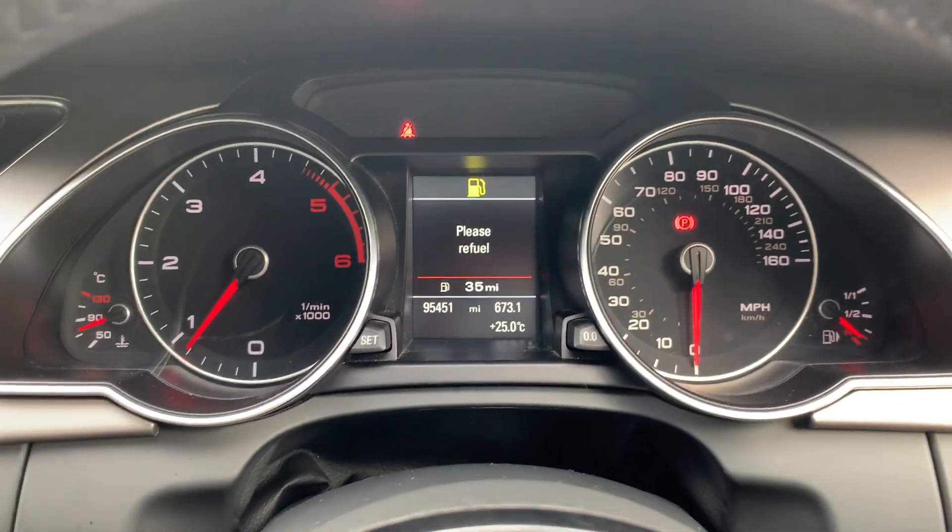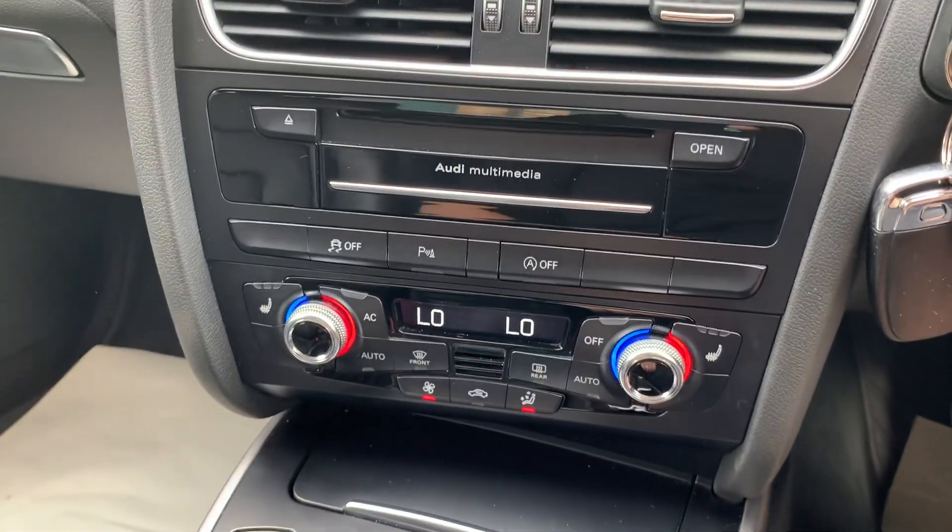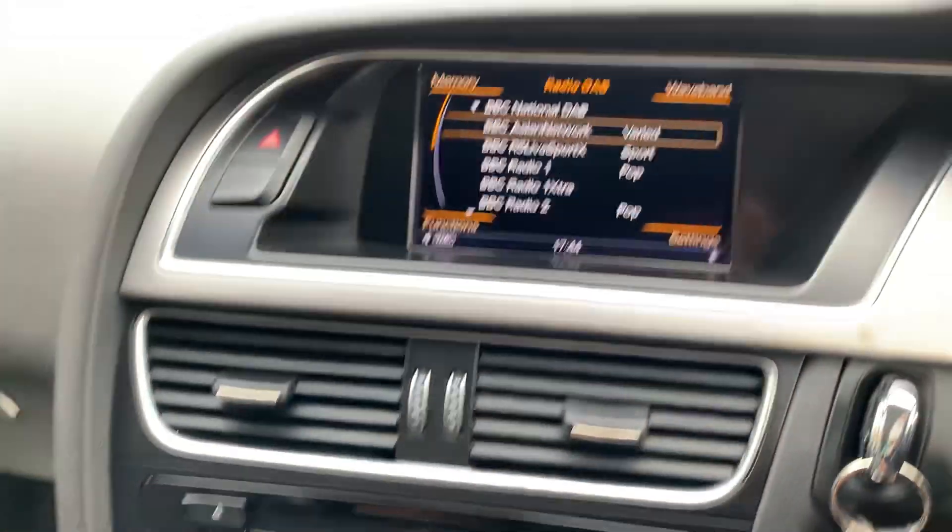It's done 95,451 miles — really good mileage for its age. It's got three-stage heated seats, climate control, and air conditioning blowing nice and cold.